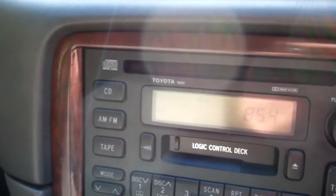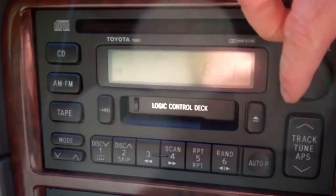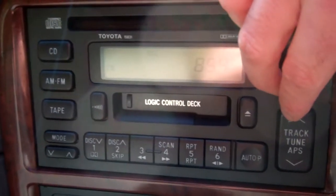Over here you've got your factory Toyota sound system — CD, tape, radio. I think it's got a band expander in here too, because it gets Kiwi stations. That's a good sound system.